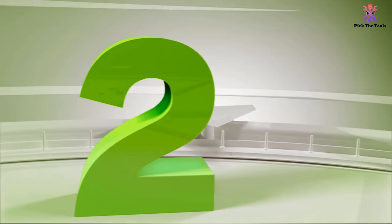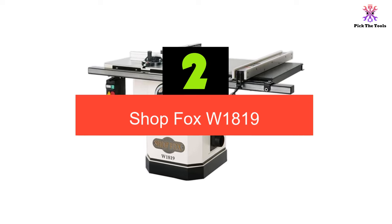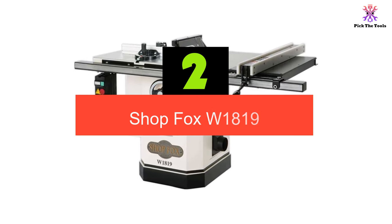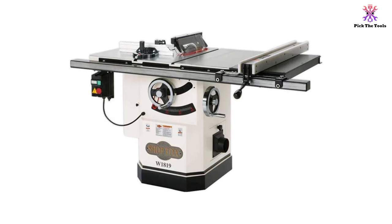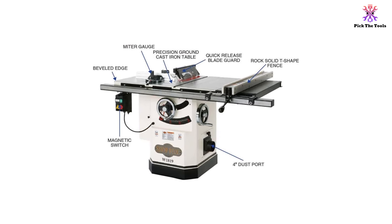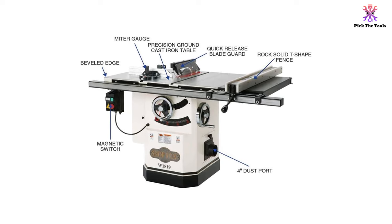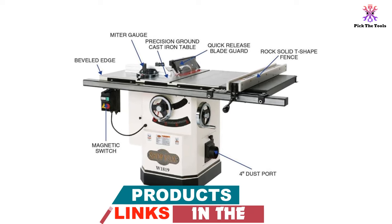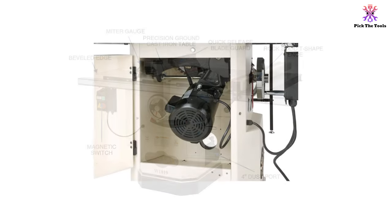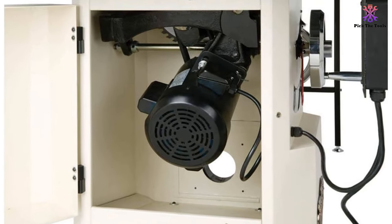At number 2, we have the ShopFox W1819. Users love this medium-sized cabinet table saw from ShopFox. The 3-horsepower, 220-volt motor is middle of the range as far as cabinet table saws go, but it provides more than enough power for the 10-inch blade. Users appreciated the 4,300 RPM speed for making smooth, buttery cuts in nearly any type of wood, including hard, thick oaks and composites. The 3⅛-inch depth of cut is on par with most other 10-inch saws and is sufficient for the majority of woodworkers.